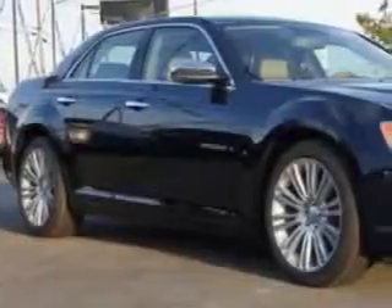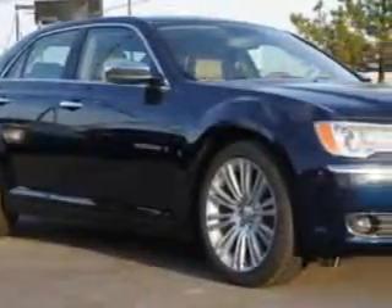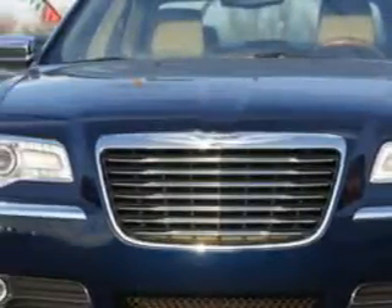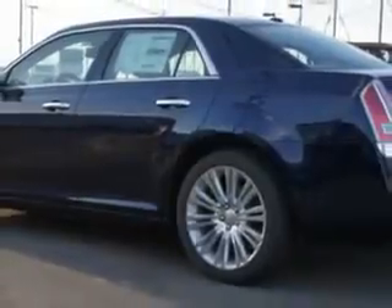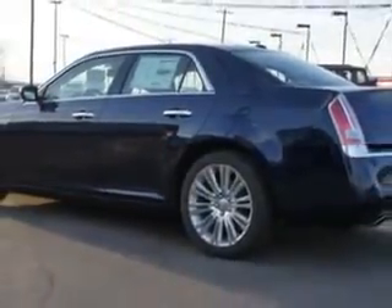You will love this Jazz Blue Pearl 2013 Chrysler 300 four-door sedan C, equipped with an 8-cylinder engine and an automatic transmission. Enjoy an impressive 25 miles to the gallon on this great car with features like compact disc changer, satellite radio, cruise control, GPS navigation system, automatic climate control, dual climate control, and leather upholstery.